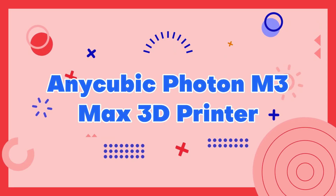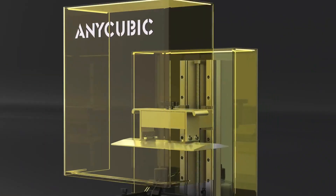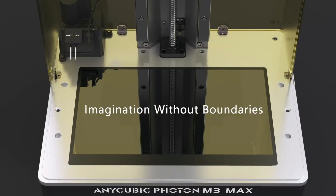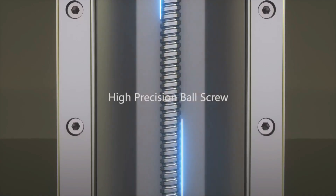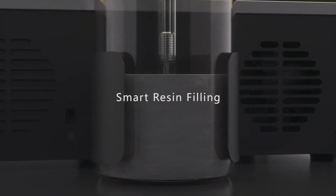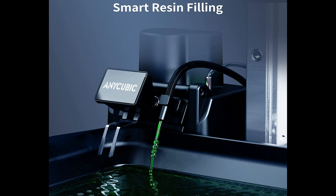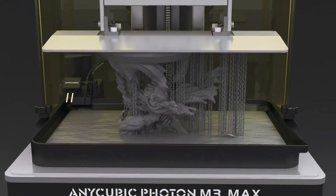Anycubic Photon M3 Max 3D Printer. The Anycubic Photon M3 Max 3D Printer is a powerful and advanced machine that delivers exceptional precision and detail. It boasts a large build volume of 300x300x400mm and utilizes a UV LED light source to create highly detailed prints with a resolution of up to 47 microns. The Photon M3 Max also features a high-quality 4K monochrome LCD screen and a dual Z-axis linear rail, ensuring precise and accurate prints every time.